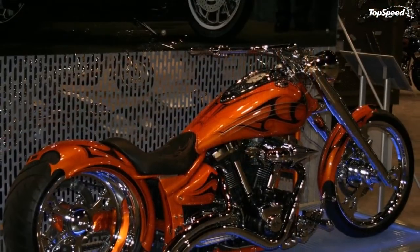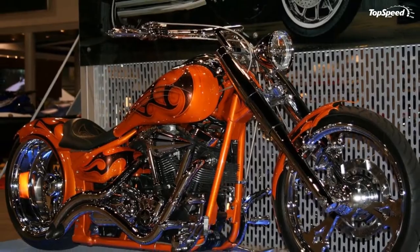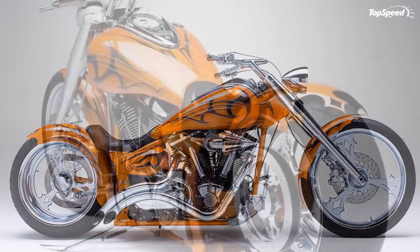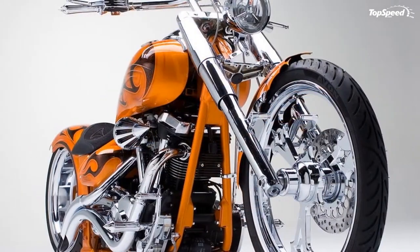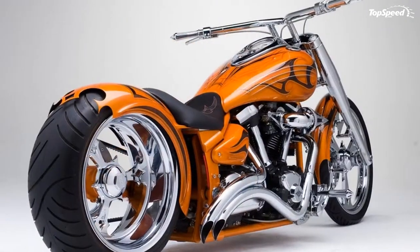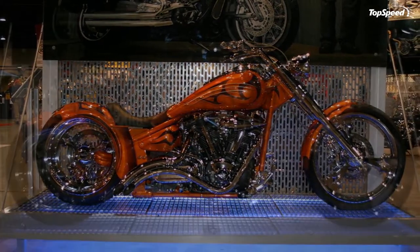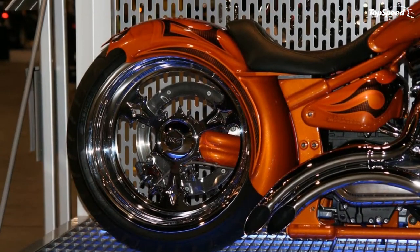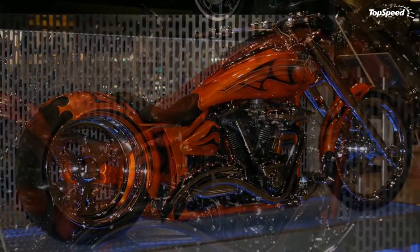Hydraulic valve lifters driven by twin camshafts deliver exceptional performance and less maintenance. A single Mikuni 40mm CV carburetor with throttle position sensor features electronic fuel and accelerator pumps, carburetor heater, and a side-mounted air filter to ensure consistent fuel flow, greater throttle response, and optimum power throughout the rev range. Smooth-shifting five-speed transmission with fifth-gear overdrive and a heel-toe shifter deliver outstanding cruising performance with low RPM at highway speeds.